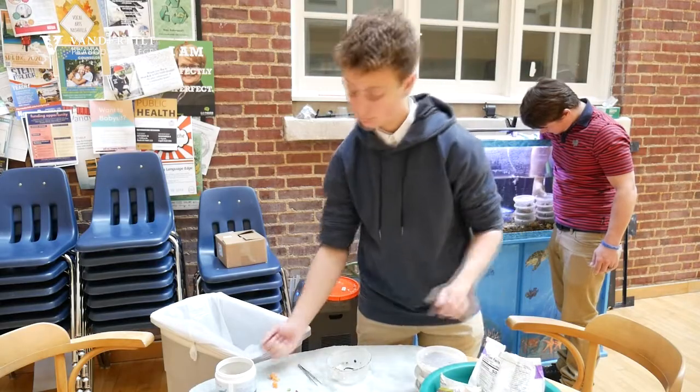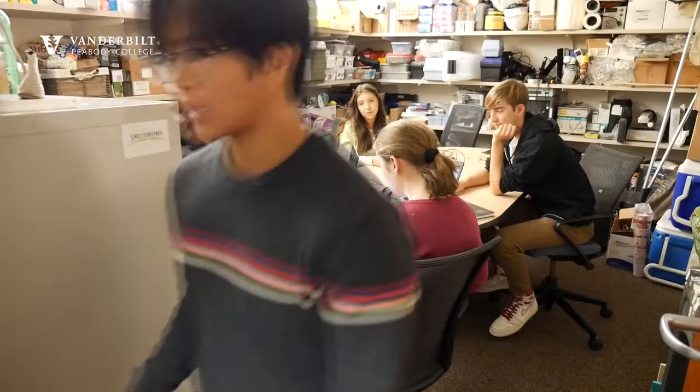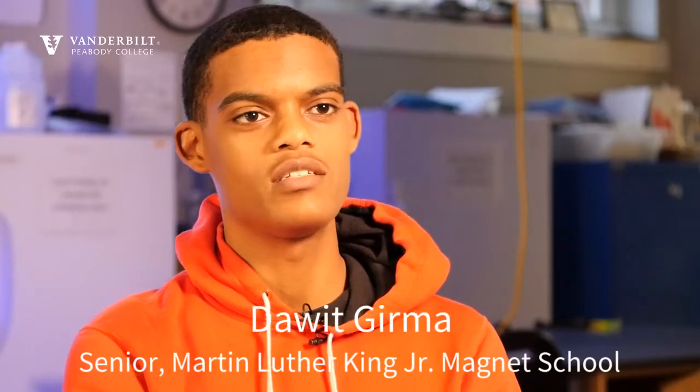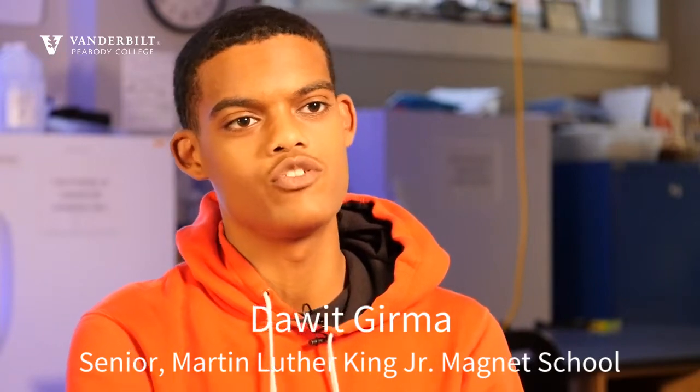We bring academically motivated high school students to campus one day a week and they participate in a seven-course curriculum over the course of their four years. I was always a science and math kid growing up, and doing research within the science and math field interested me as well.